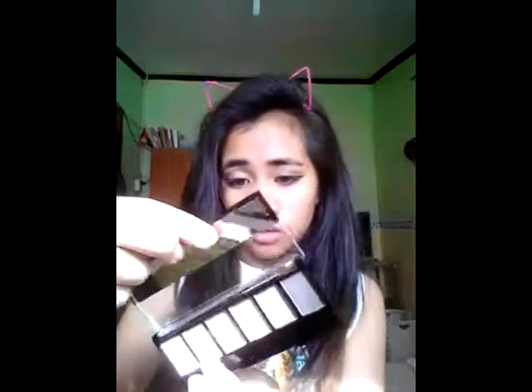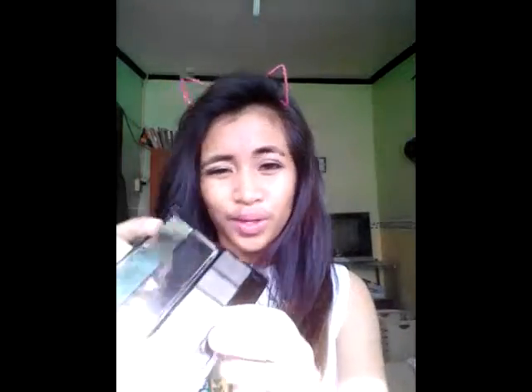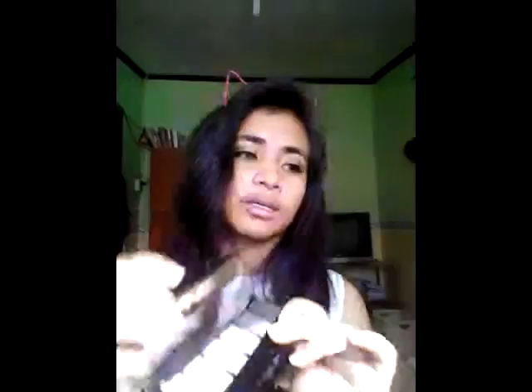I'm actually wearing it on my eyes right now. These are the shades: there's a shimmery white, a nude color, a taupe — kind of an uncolored taupe — a shimmery champagne color, some dark brown, and a shimmery black.